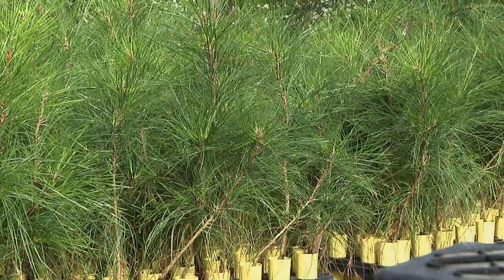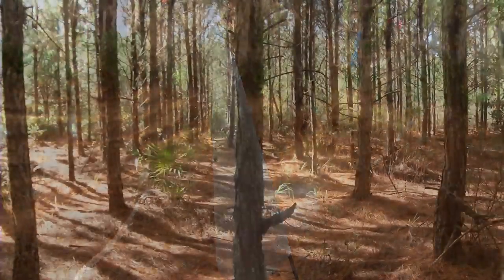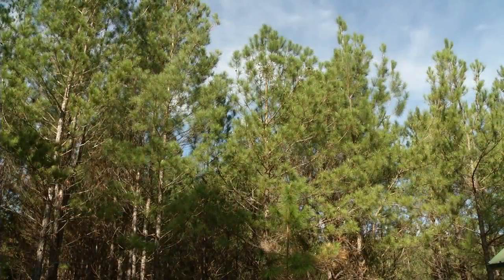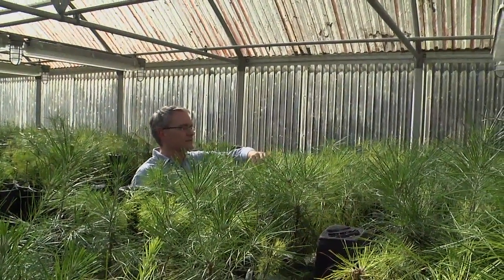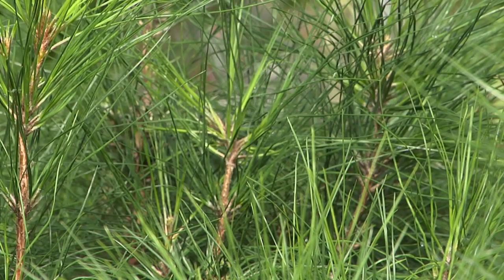Traditional breeding has typically taken about almost a quarter of a century to go through one cycle of breeding in, for example, loblolly pine. Now breeders have developed ways to accelerate some of these steps, bringing it down to maybe about 15 to 20 years. So it still takes a very long time.